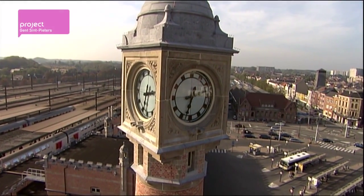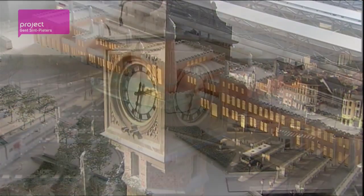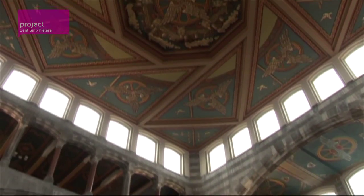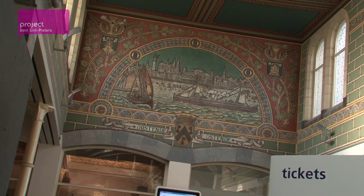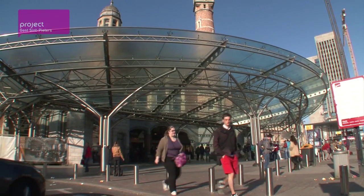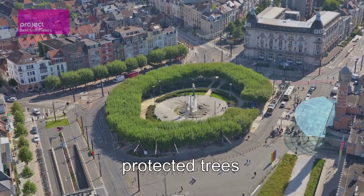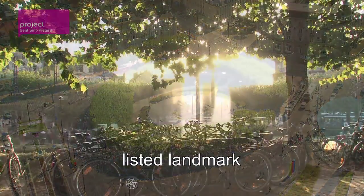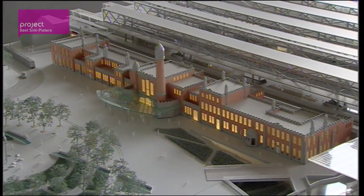What changes will the train station go through? Drastic ones. All that will remain will be the entrance, as it is a listed structure. The ceiling and wall paintings have been restored and the entrance has been fitted with a new glass canopy. The plane trees around the Maria Hendricka Square are also protected as a listed landmark in the city.